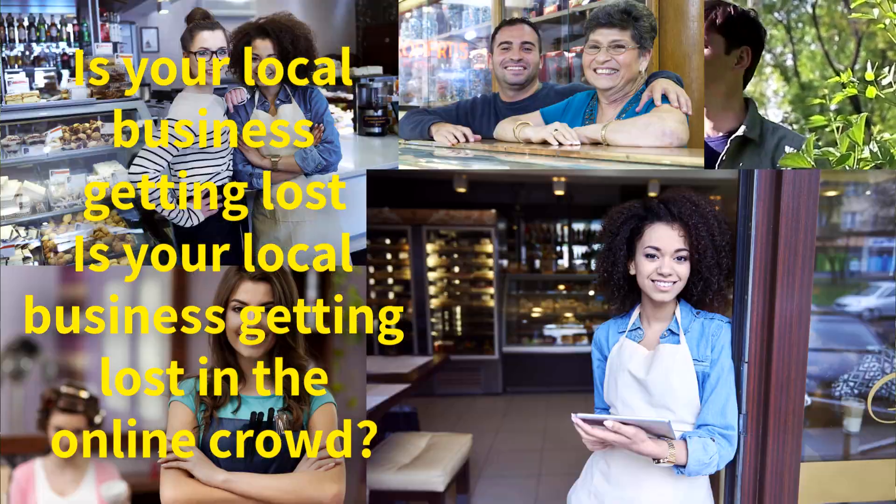Is your local business getting lost in the online crowd? Don't worry, we've got your back. In today's video, we're sharing the top five local SEO tools to help you climb the search engine rankings and become the go-to choice for customers in your area.